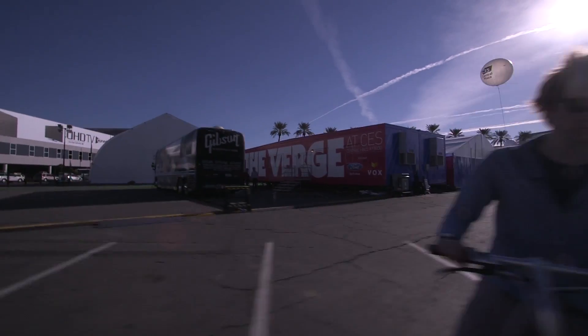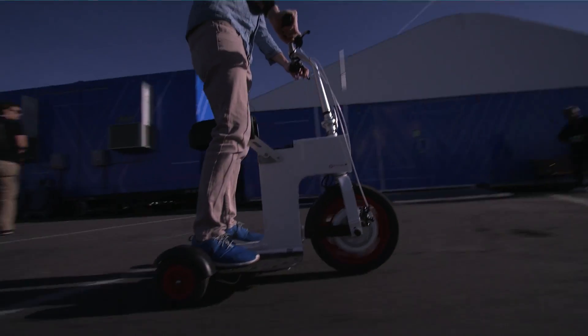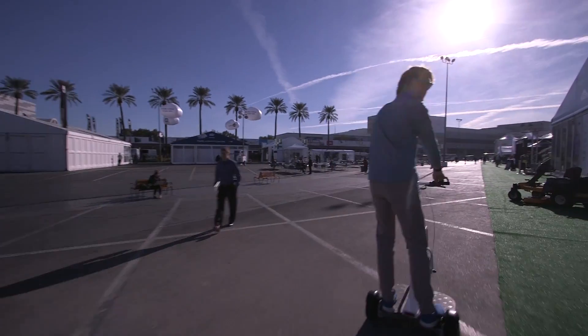It was funded on Kickstarter. It has a range of about 15 miles and it can go 15 miles an hour, which is about where I'm going right now.